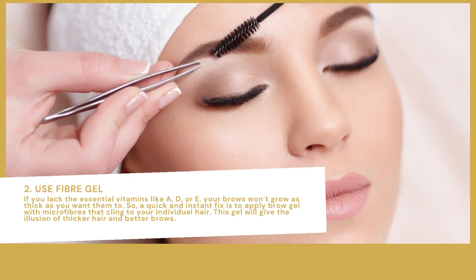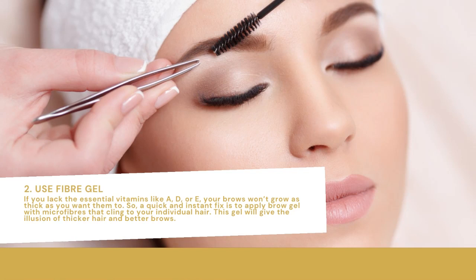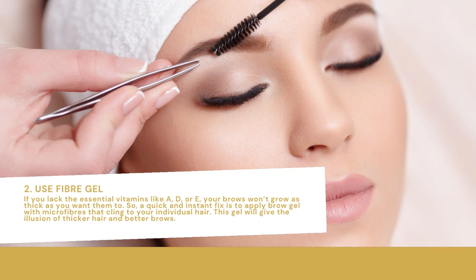Use fiber gel if you lack the essential vitamins like A, D, or E — your brows won't grow as thick as you want them to. A quick and instant fix is to apply brow gel with microfibers that cling to your individual hair. This gel will give the illusion of thicker hair and better brows.